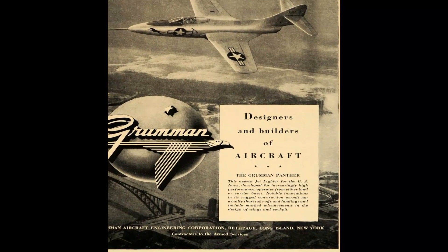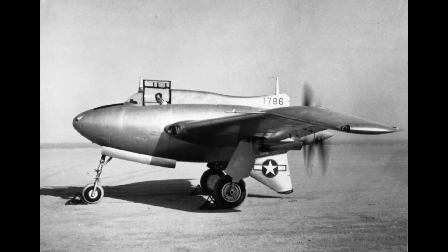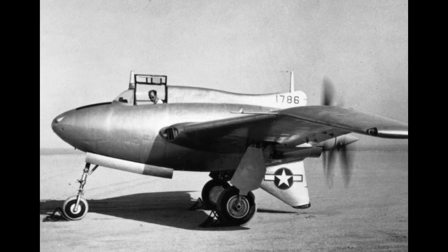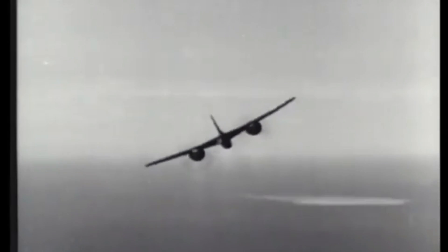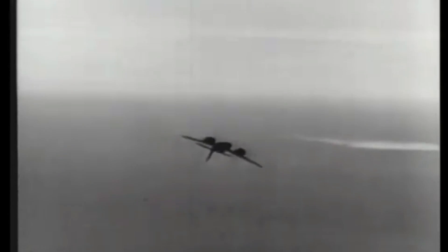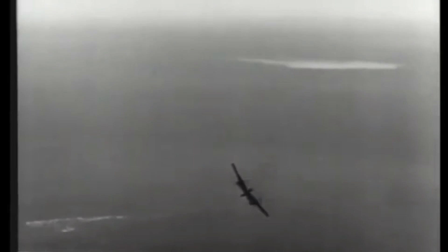The design bureau also explored the XP-65, a concept derived from an earlier attempt, the XP-50. However, the focus shifted towards what would become the Tigercat. Originally named the Tomcat, the aircraft was rechristened the Tigercat due to connotations associated with the former name.